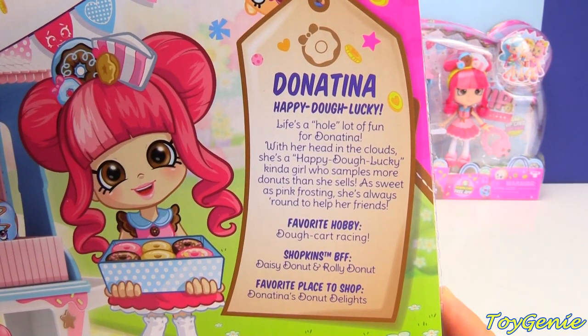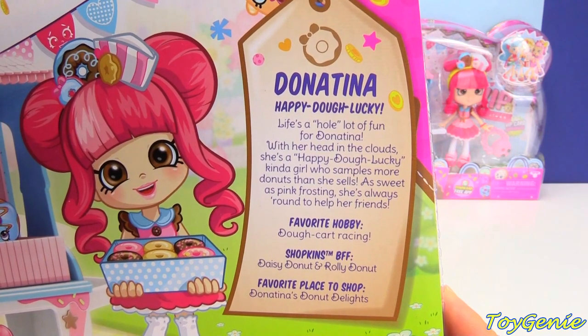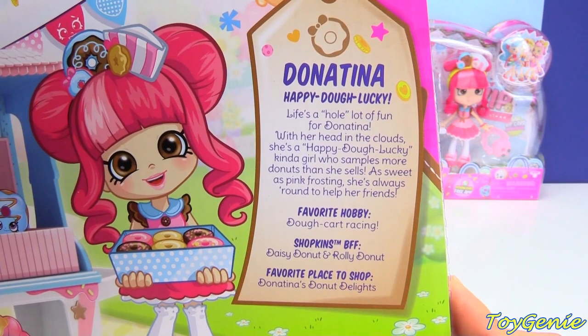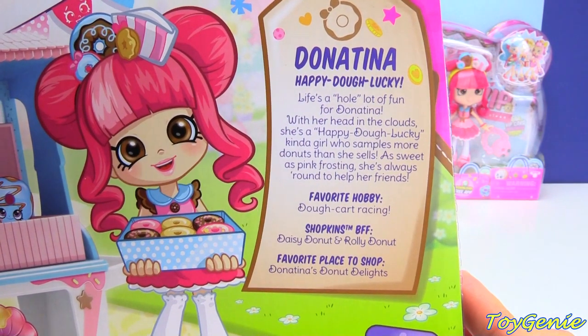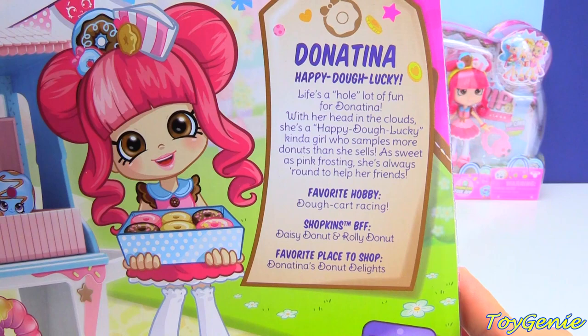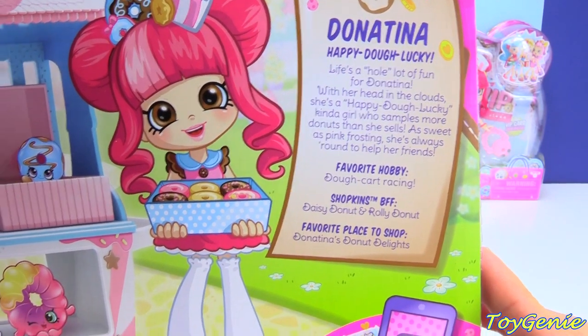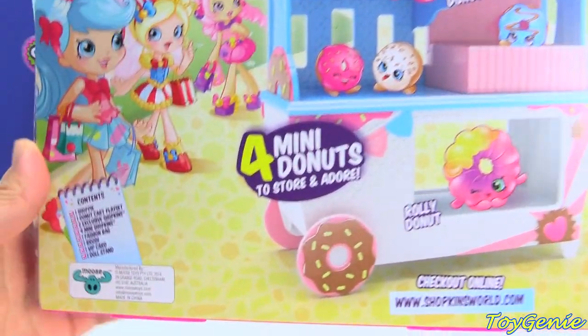With her head in the clouds, she's a happy-dough-lucky kind of girl who samples more donuts than she sells. As sweet as pink frosting, she's always around to help her friends. Her favorite hobby is dough cart racing, her Shopkins BFFs are Daisy Donut and Rolly Donut, and her favorite place to shop is Donatina's Donut Delights.